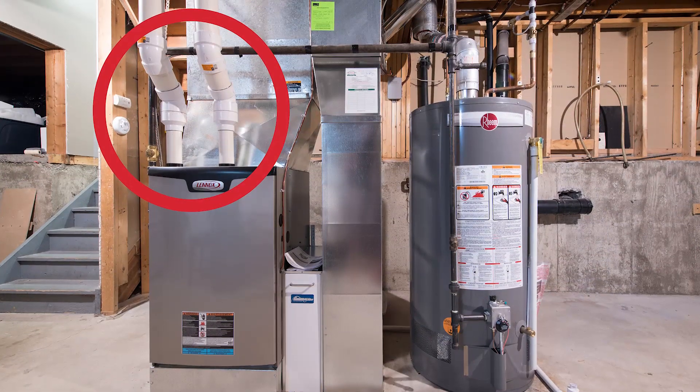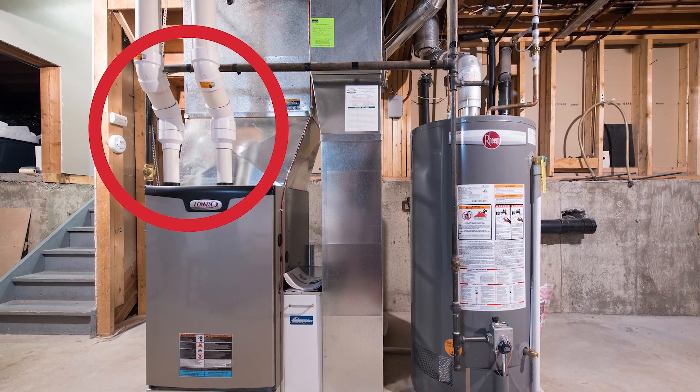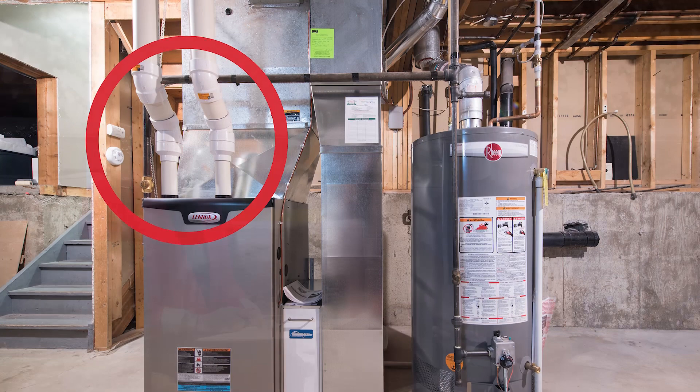So does the two pipe system increase the efficiency of the home? On a high efficiency furnace, having the two pipes definitely increases the efficiency of the furnace because you are not having cold combustion air being brought into your house and dumped on the side of the furnace. With a two pipe system, you are dedicating one pipe to bring in the air that the furnace needs directly to the furnace.